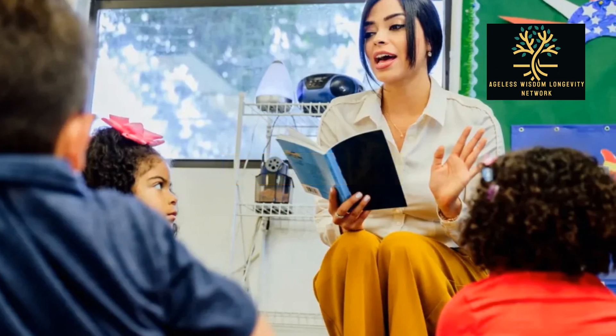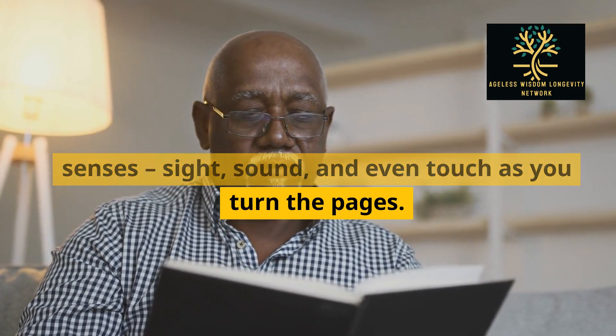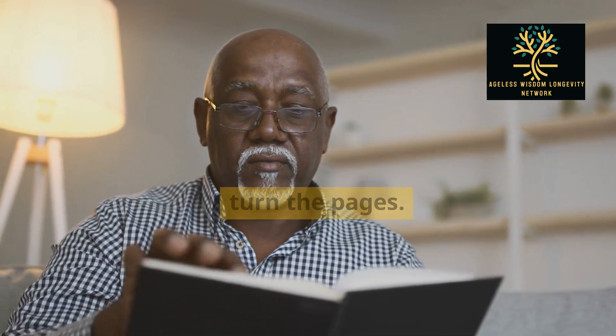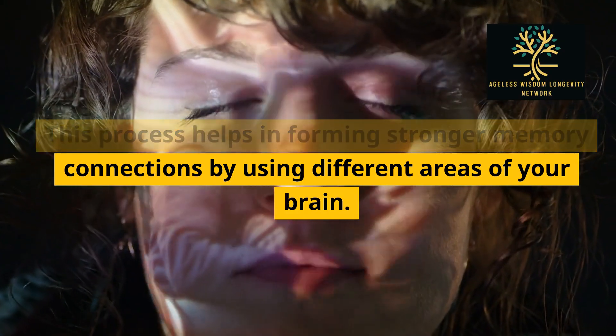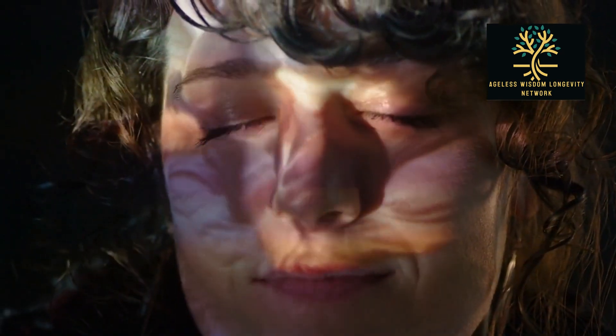5. Read aloud. When you read aloud, you engage multiple senses — sight, sound, and even touch as you turn the pages. This process helps in forming stronger memory connections by using different areas of your brain.